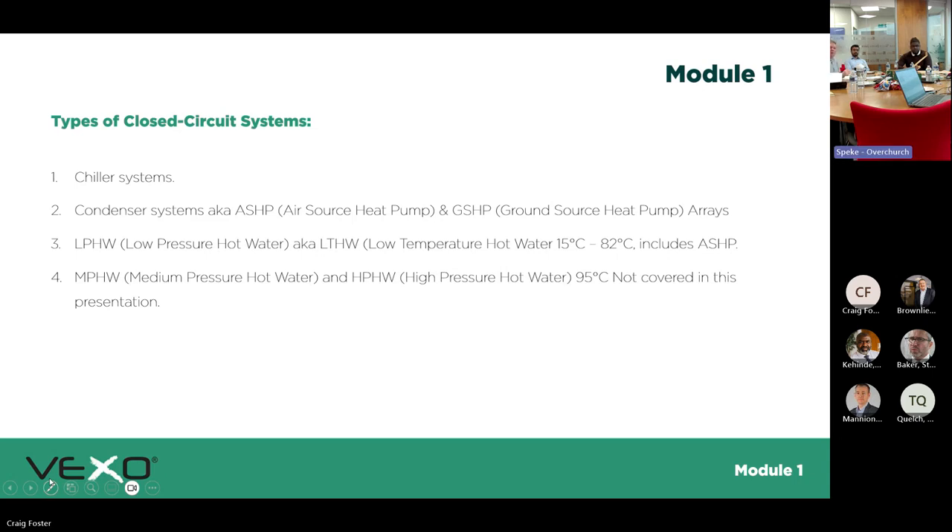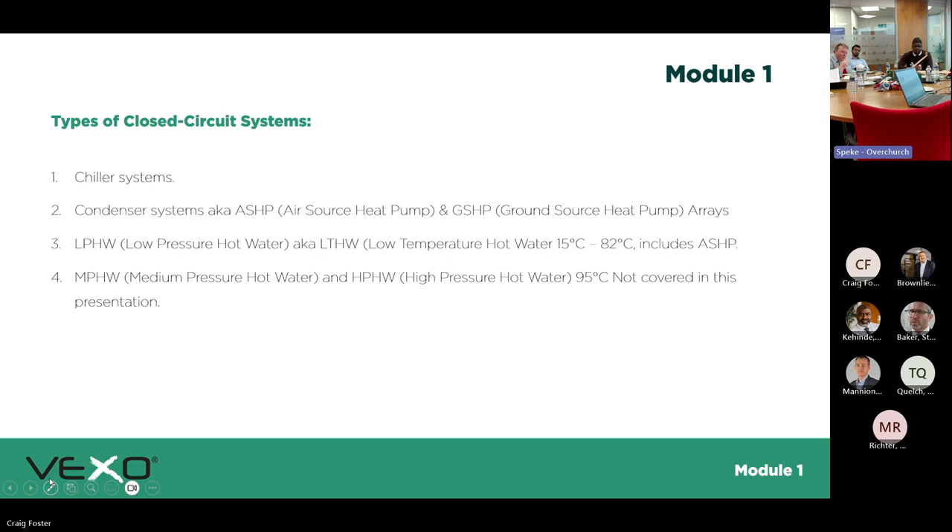We'll be covering chilling systems, condenser systems, air source heat pumps, ground source heat pumps, LTHW and chilled water systems. The Xpod itself sits in the LTHW or chilled water system. Once you go above that — into MTHW or steam applications — it's a different kind of application.